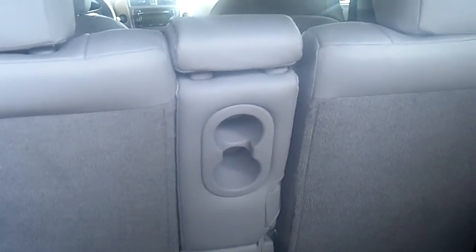Let me show you the storage. There's plenty of room back here. It also has the middle console that folds down right there for the passengers in the back seat.